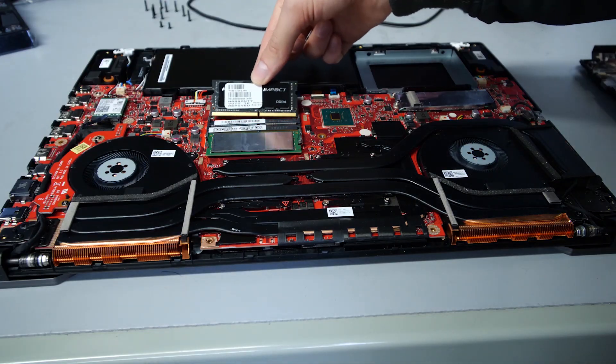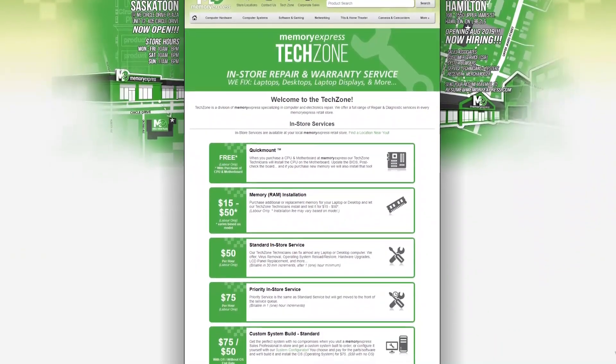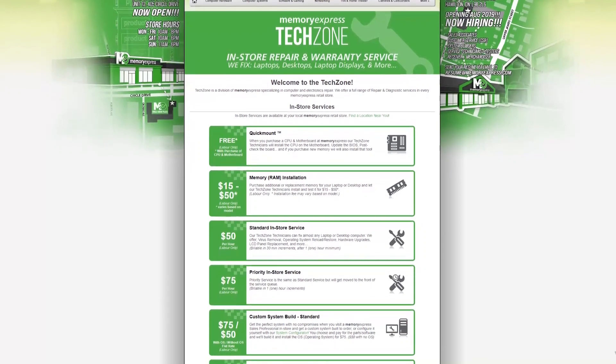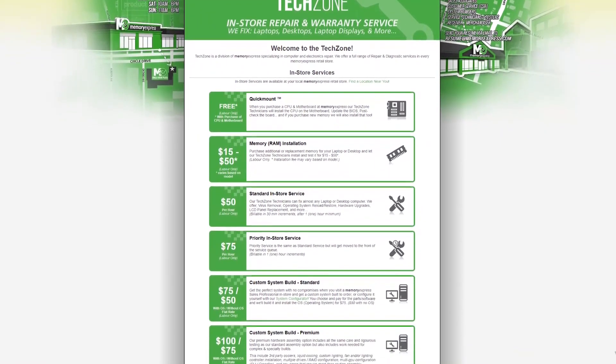Dual channel might just be what you need to refresh your laptop. Or if you want the absolute best out of your brand new laptop, you may want to consider picking up a matching RAM stick, so you too can dual channel your way through those high frame rates. If you're curious about upgrading your laptop RAM, it's as easy as coming down to your friendly neighborhood Memory Express — our knowledgeable staff can help you figure out if your laptop is upgradable. Memory Express also has installation services, and fees may vary depending on the laptop model.